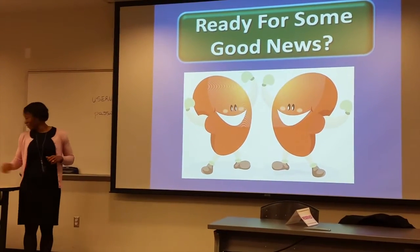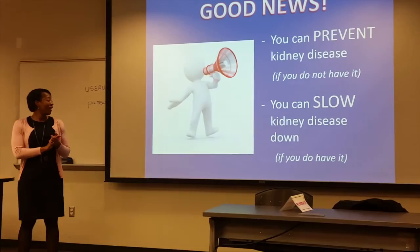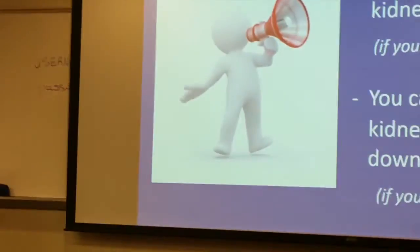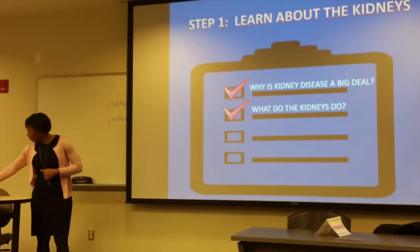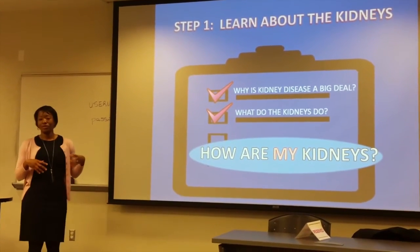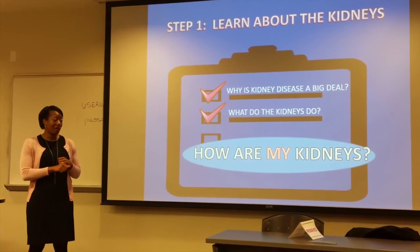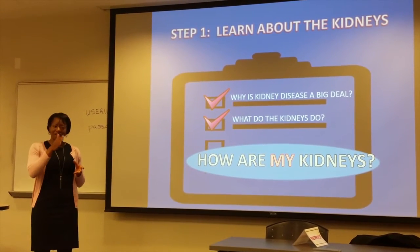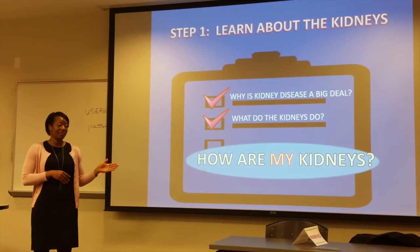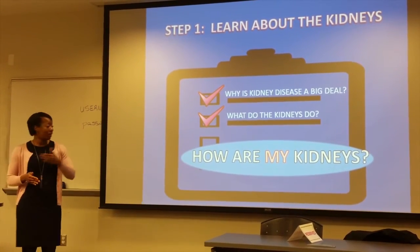There is good news — you can prevent kidney disease if you don't have it, and if you do have it, you can slow it down. Step number one: just being here today, you've checked off a few of those. We talked about why kidney disease is a big deal and what the kidneys do. The next thing you need to do is figure out how your kidneys are working. When you go to your healthcare provider, ask them: what is your GFR? That will let you know where you are along the spectrum of kidney disease. As you get older, we tend to lose kidney function — usually starting around your 30s, kidney function starts to decrease, but it happens so slowly that people tend not to have problems. You want to know where you are along that spectrum and not speed up the process.